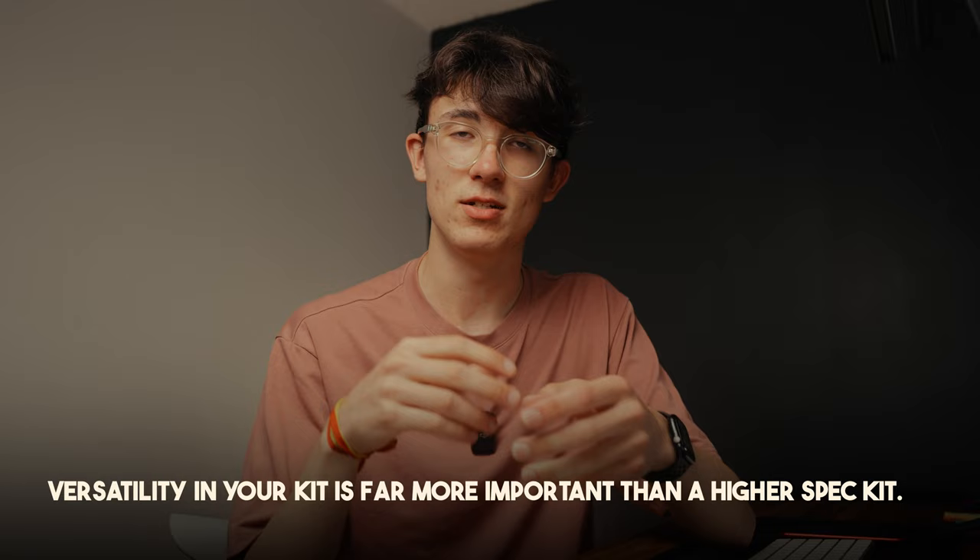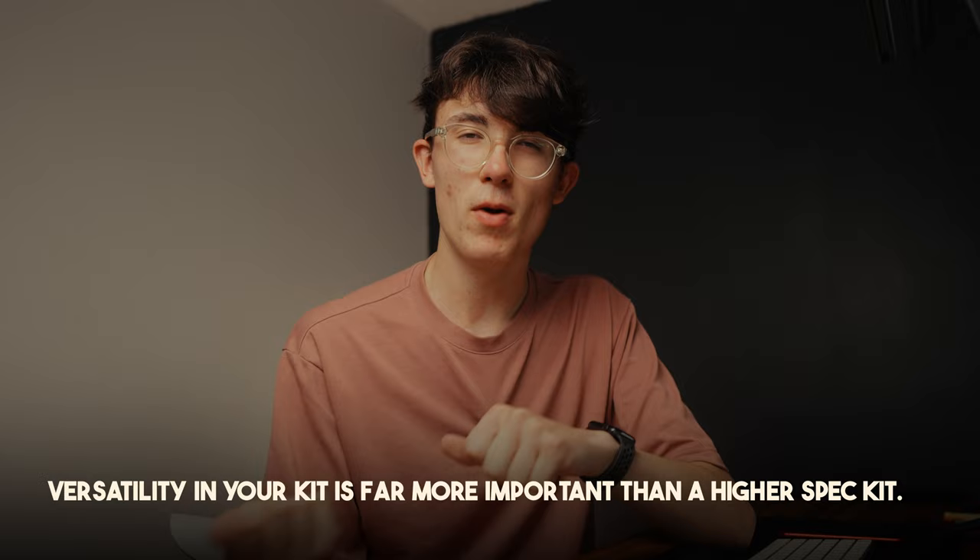Having a kit that can be quickly switched between running on a gimbal, an interview setup, or handheld is really helpful for capturing those smaller, less pre-planned moments. That can really guide your gear choices. For this project, I wanted something in that run-and-gun style — smaller and lightweight so I could just grab it, film a shot, and move to the next place.